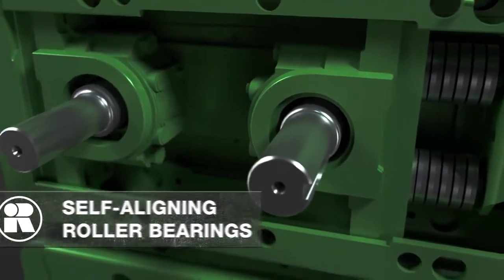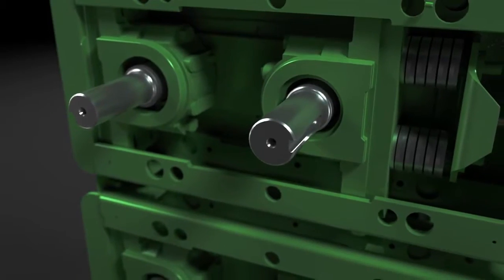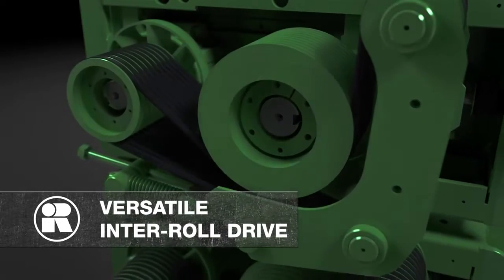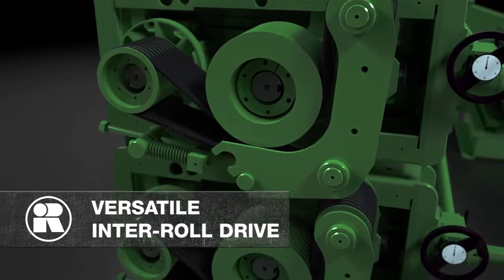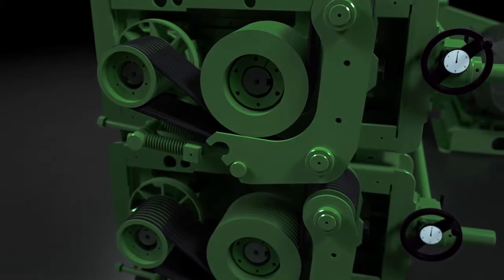Because Ross Camp cracking mills only require one drive motor, a standalone, versatile inner roll drive rotates each pair of rolls, allowing for a variety of roll speeds and differentials.